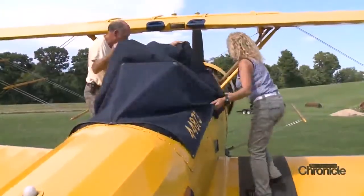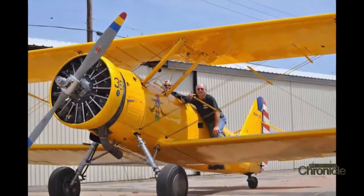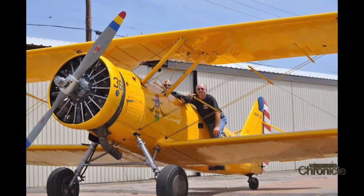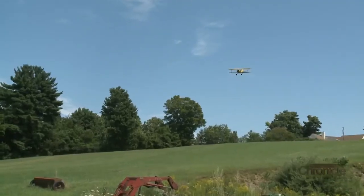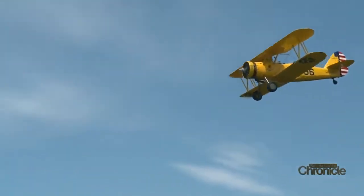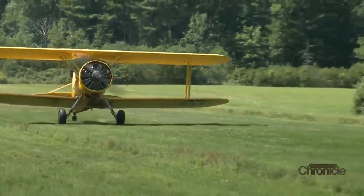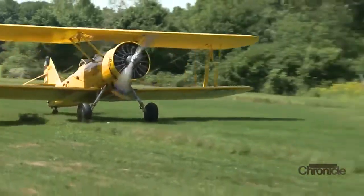Gene and Paula traveled to California to buy the plane several years ago. Running on about two hours of fuel at a time, there were frequent breaks during their flight back east. This plane is not exactly fuel efficient — it burns 22 gallons an hour and a quarter of oil an hour. So it's a high-maintenance girl, that's what she is.